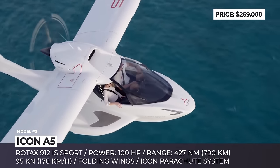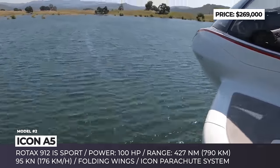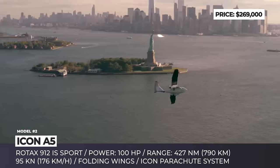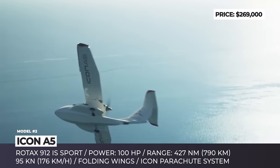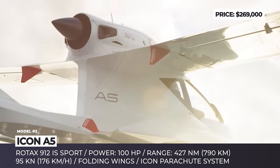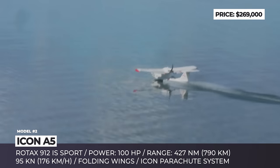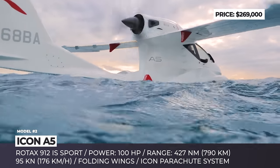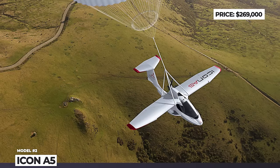In a nutshell, this is a high-wing flying boat-type amphibious monoplane with a carbon fiber airframe, retractable undercarriage, and folding wings. A single 100 hp Rotax 912 IS Sport is responsible for driving a three-bladed pusher propeller. The useful load of the Icon A5 is about 430 lbs, sufficient to fly two people and some gear at a max speed of 95 knots.